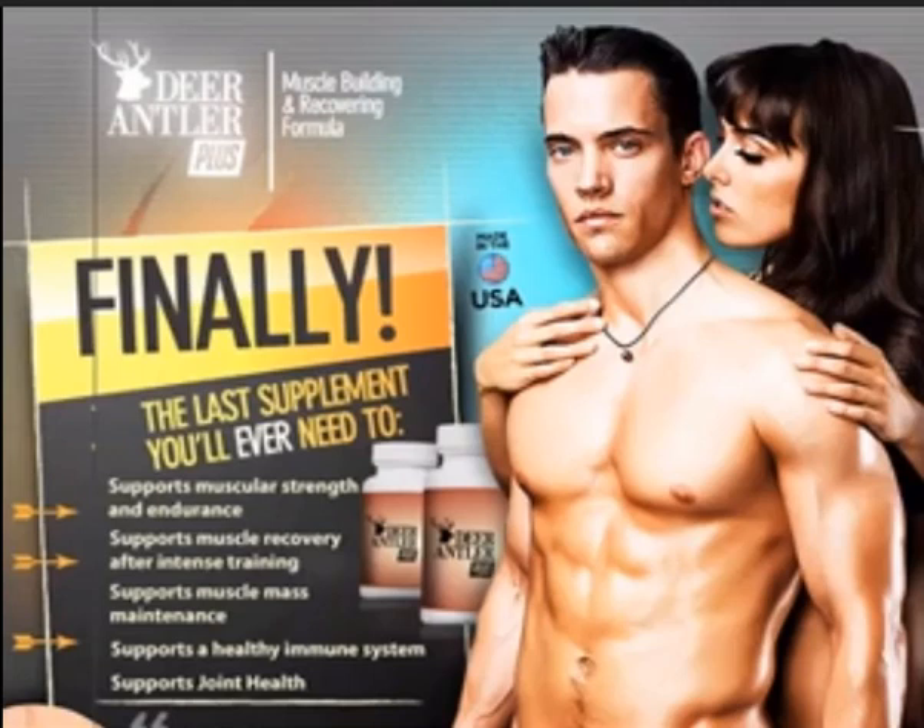Deer Antler Plus is made up of proteins, vitamins, minerals, androgens, male testosterone enhancements, growth factors, and amino acids. The main ingredient is Elk Antler Velvet at 250 mg, an ingredient that has undergone thorough research carried out in Russia, Australia, Japan, China, Korea, and New Zealand.